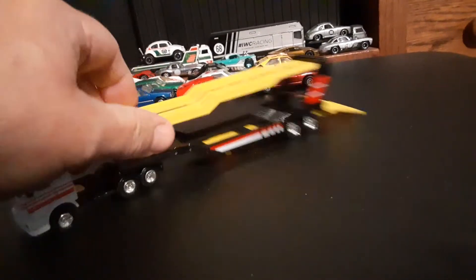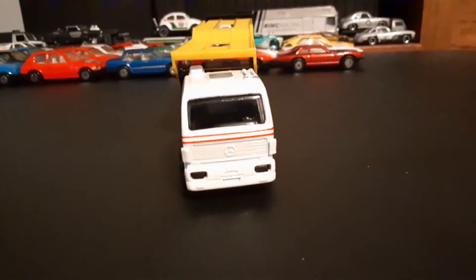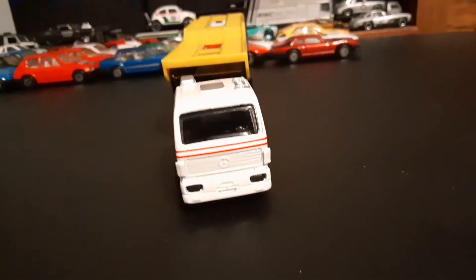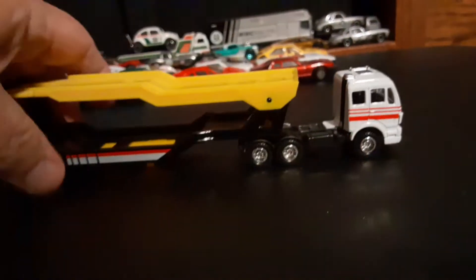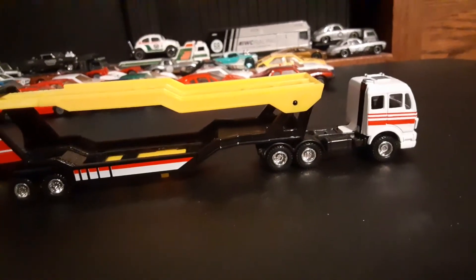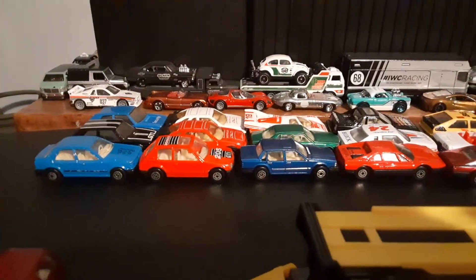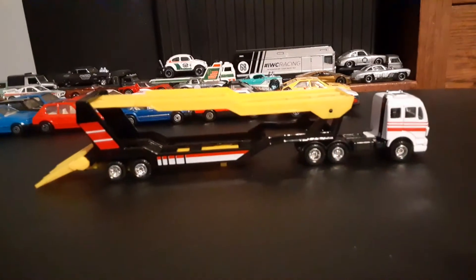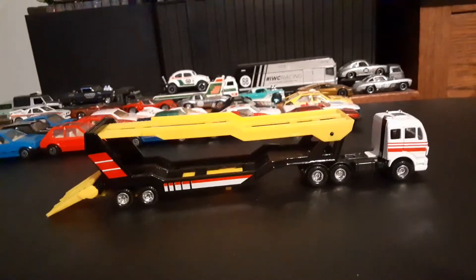You've got a transporter, you've gotta have some cars to transport! Being a Mercedes transporter, we would never see these in the US, but in Europe probably very common. I was looking at a lot of the Maisto models I dug out of the case where these old guys came from, and I was looking for something where the scale seemed to be appropriate — and I actually found these three Ford Explorers.